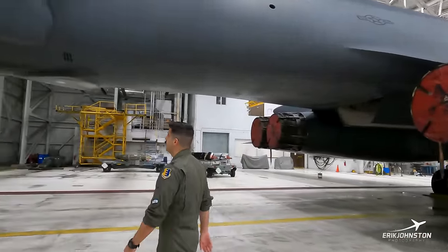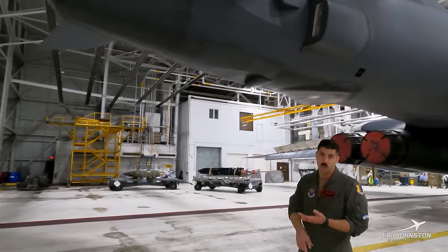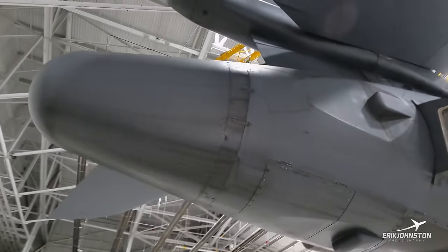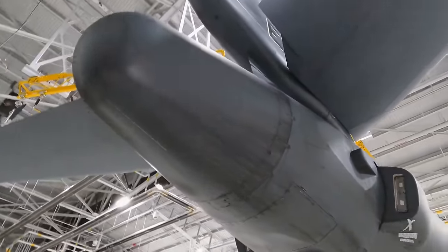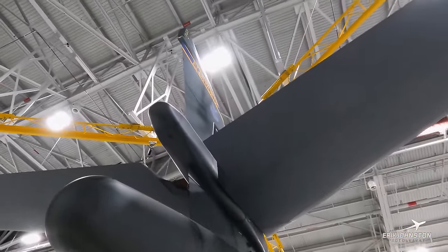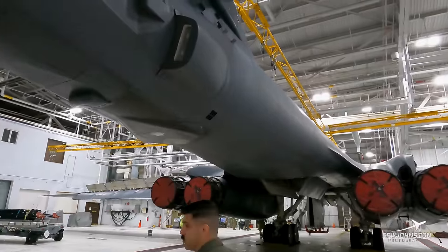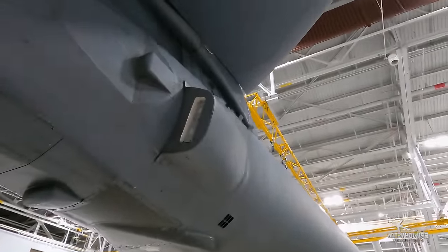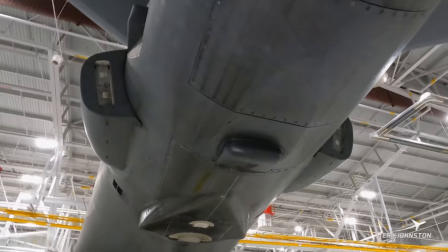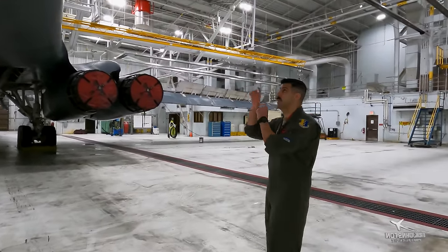We can start in the aft. If we swing around back here, you can see this is our TWIF — the Tail Warning Function system — which is housing a lot of our different antennas for our DAS, our defensive avionics. You'll also see another antenna housing up towards the top by the tail. Over here we have the housings for our ALE-50, which is our towed decoy system. We can carry four on each side, so a total of eight. Right now you just see the covers in there, but when we have the actual decoys installed, you'll see the individual housings.